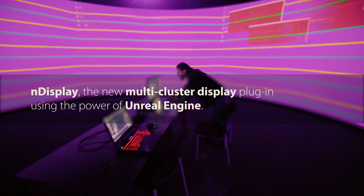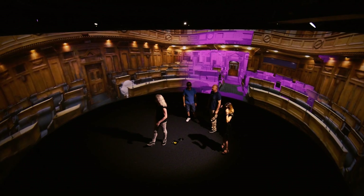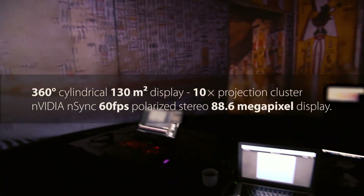nDisplay is a new feature in UE4 that allows you to cluster together basically as many computers, projectors, and graphics cards as you've possibly got, into creating huge experiences that are all linked together.